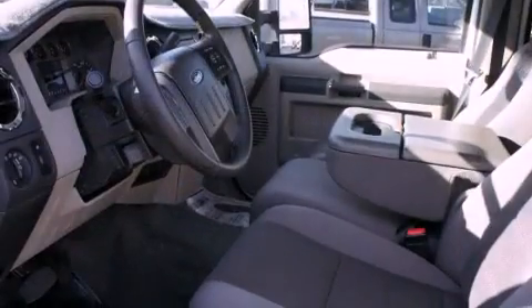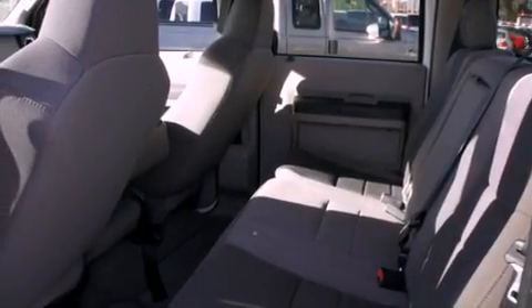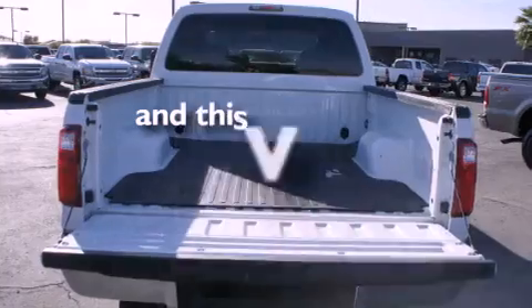Features include air conditioning, cruise control, full-power accessories, a CD player, running boards, tinted glass, a driver-side impact airbag, and this vehicle has less than 51,000 miles.